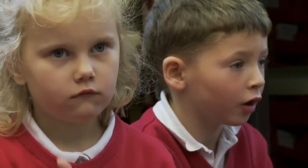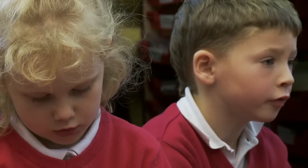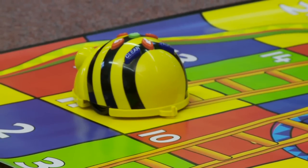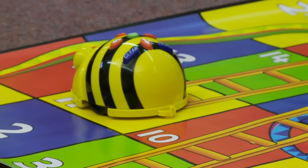One, two, three. What number has he landed on? Eleven. And he's got a huge ladder to climb up, hasn't he?